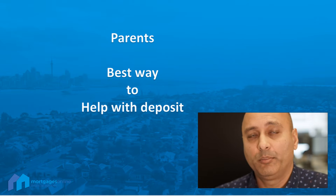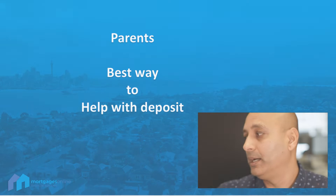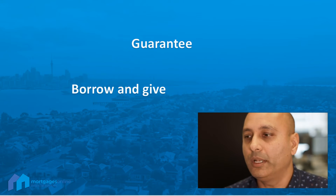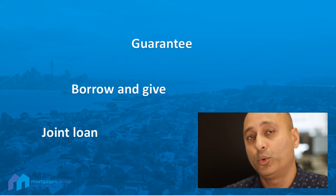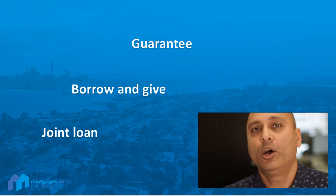Helping with a deposit — parents and children — there are multiple ways to go about it. One of the ways we hear about a lot is a guarantee. Another way could be borrow and give, where the parents actually borrow the amount and give it to the child. A third option could be taking a joint loan for the deposit amount. Each one of these options has its pros and cons.